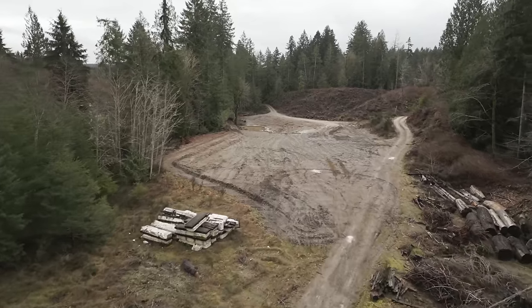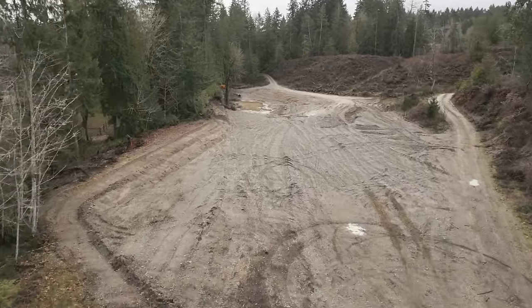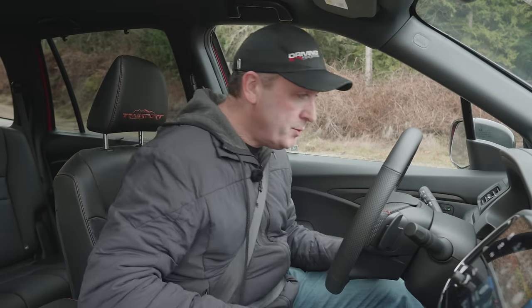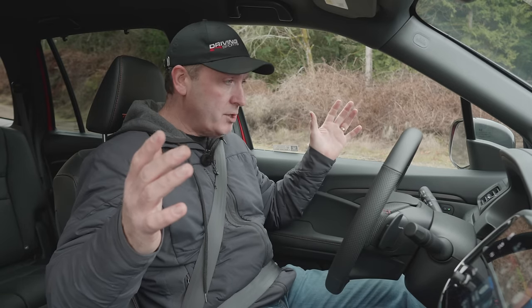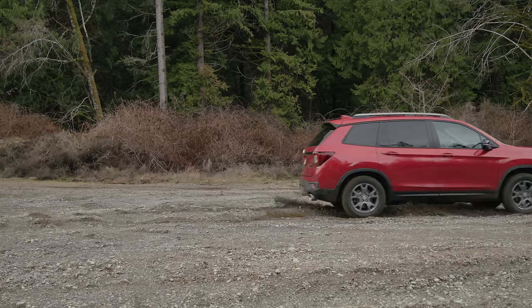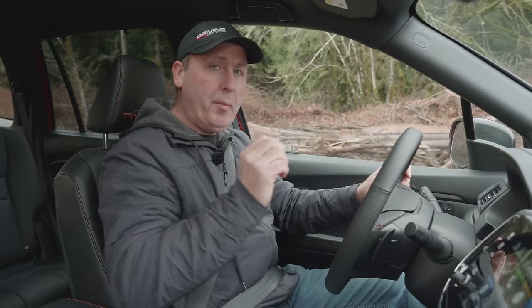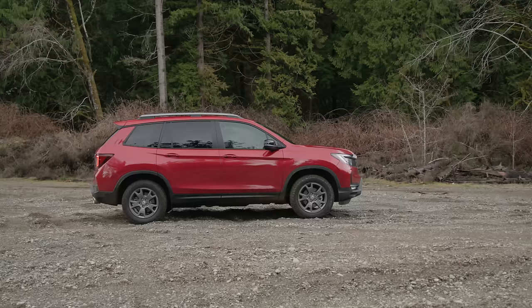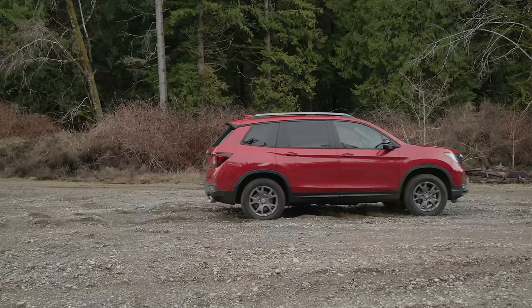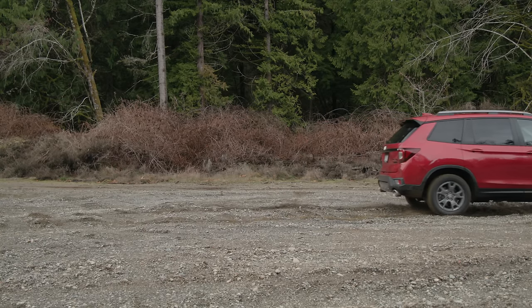Right now we're going to test how power is shifted around the system on a hard launch. We're on gravel — it's a little moist, so not as loose as it might normally be. I'm going to see how much power goes to the back with a slow motion camera. Keeping it in Normal first, I'll turn off traction control so it doesn't interfere too much, put the transmission into Sport, and mash the throttle. The gauge cluster showed equal power front to back — really good.